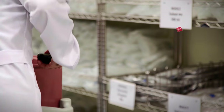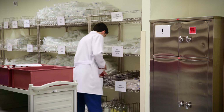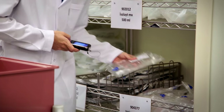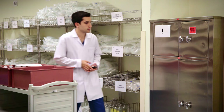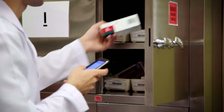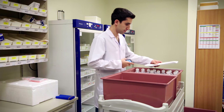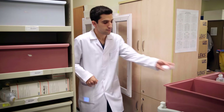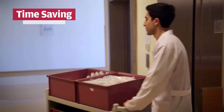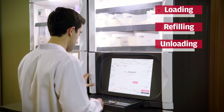The MedSmart system provides the user with a picking list according to the par levels of the wards. Using barcode matching, all items in the list are picked and then transferred to the relevant wards to refill the stock at MedSmart stations. The picking list is created by a smart calculation algorithm which shows the shortest total picking distance within the main pharmacy warehouse, saving valuable time for pharmacy personnel.